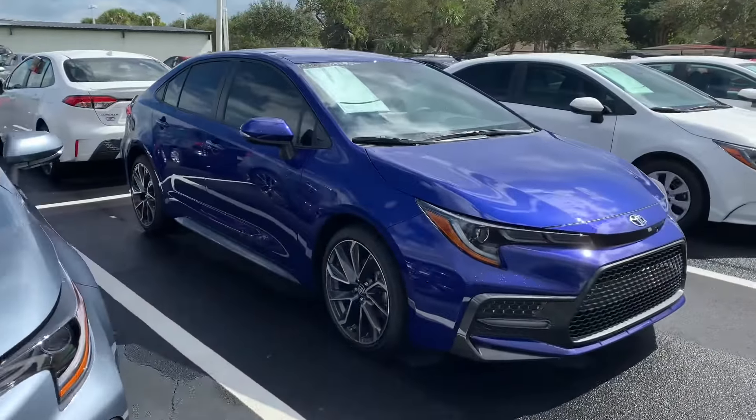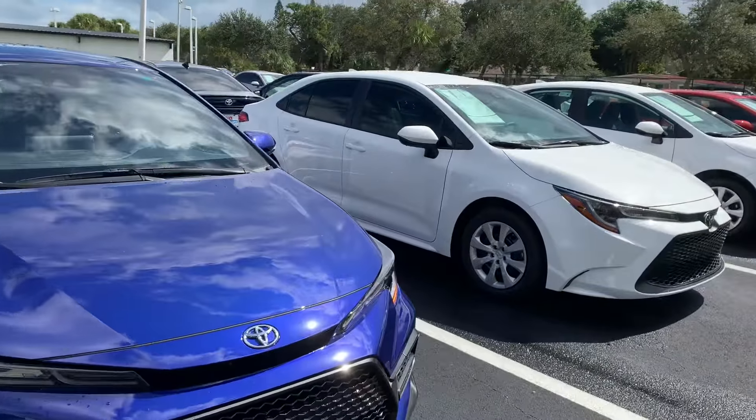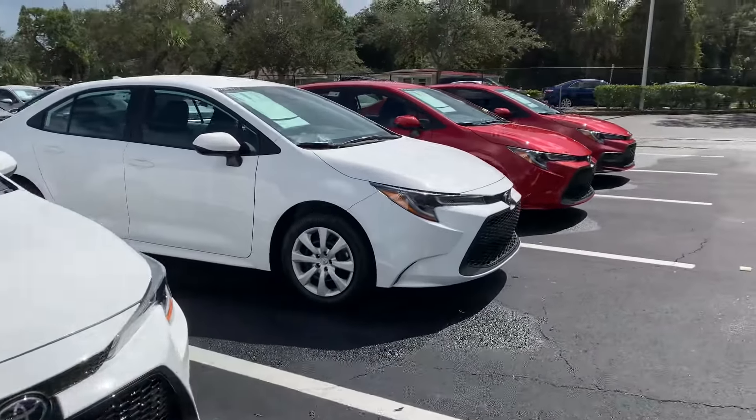They all do come with lifetime warranty, nitrogen filled tires, and our Toyota factory floor mats, as well as tons of features and safety features like our Toyota Safety Sense with pre-collision system, lane departure alert, star safety system, and tons more.